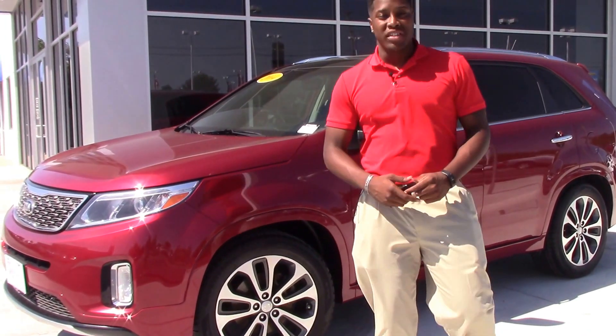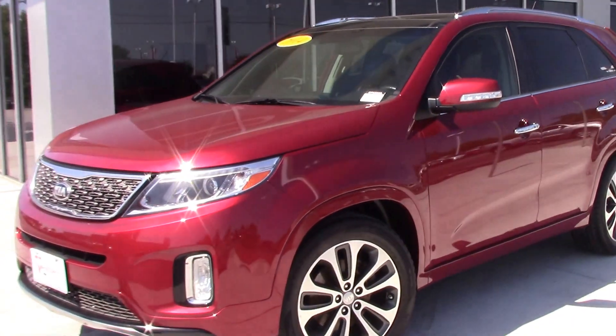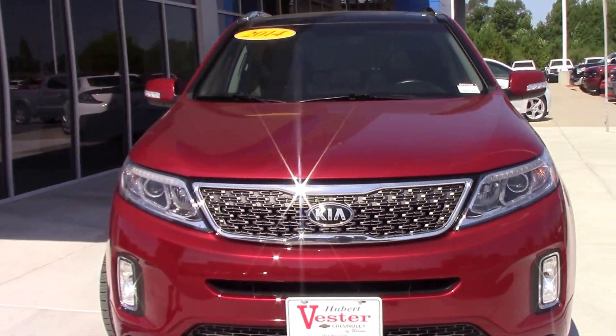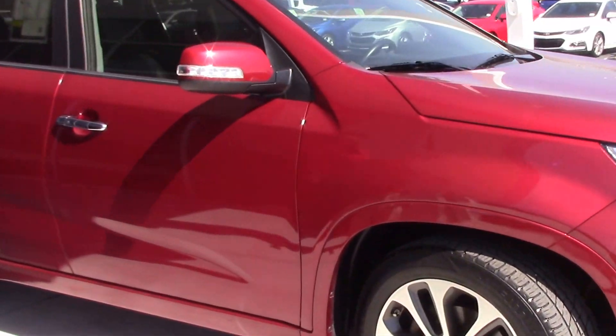Hey, I'm David Williams down here at Hubert Vester's Chevrolet in Wilson. Today I'm going to be showing you this 2014 Kia Sorento. This version of the Kia Sorento is actually equipped with a 3.3 liter V6 engine. It comes with the stock 19 inch manufacturer's Kia rims.